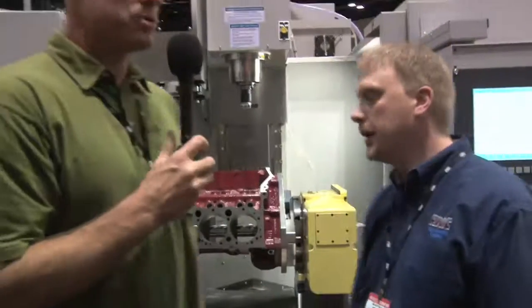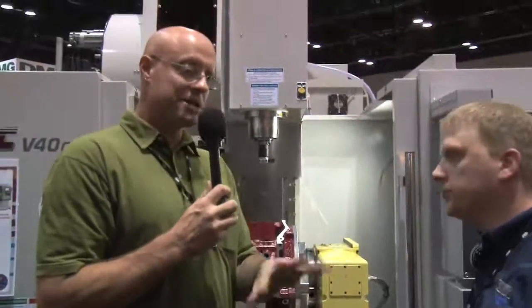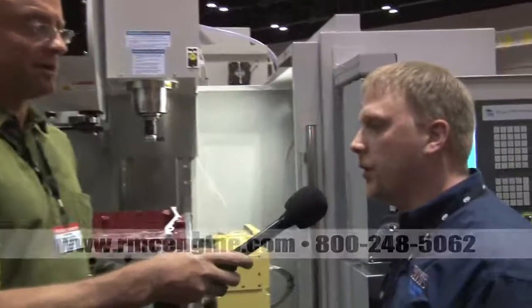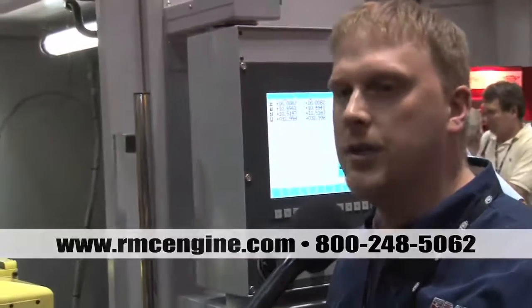If a person wants to find out more about your entire product line, how do they get in touch with you? Well, we have sales reps that still work out in the field, and we have a good website where people can see our product and get our literature. That's www.rmcengin.com.